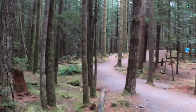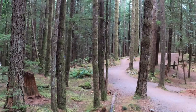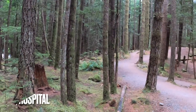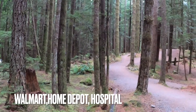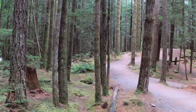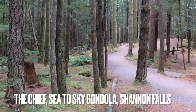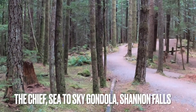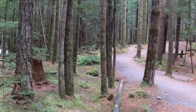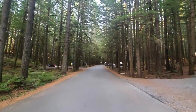Some pros of staying at Alice Lake Provincial Park: it's close to Whistler — about a 35-minute drive. You're also close to Squamish, so if you need food, coffee, a Starbucks, or a London Drugs for electronics, you have everything a city has. There are great hiking trails — the Chief is nearby, and the Sea to Sky Gondola is a fantastic experience for everybody. You're roughly one hour north of Vancouver, giving you a great mix of things.